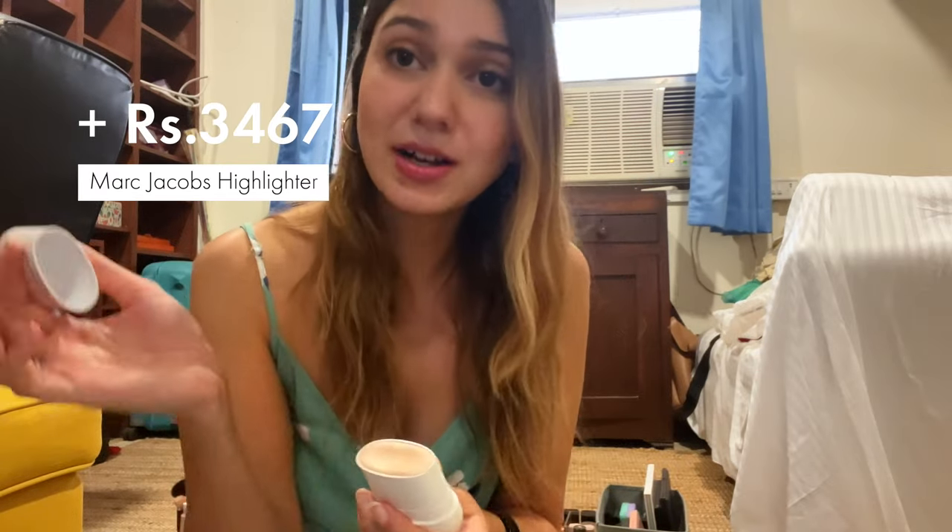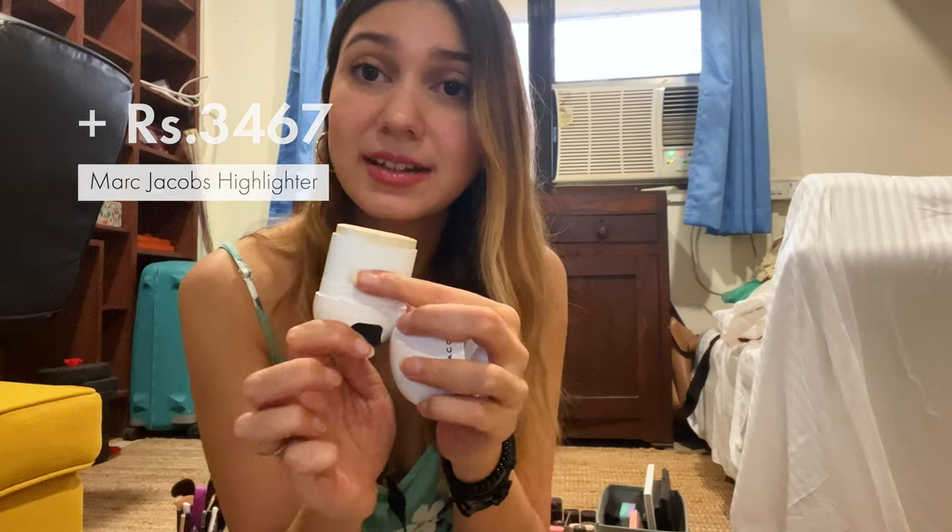I have this Marc Jacobs highlighter — it looks like a little deodorant stick. I just put it on my face directly or use my fingers, blend it out, and it gives a very natural dewy look. I really like this product but it was super expensive, and I think you can definitely find dupes or products just as good in India, so I wouldn't recommend getting this if you're traveling. Maybe skip it.